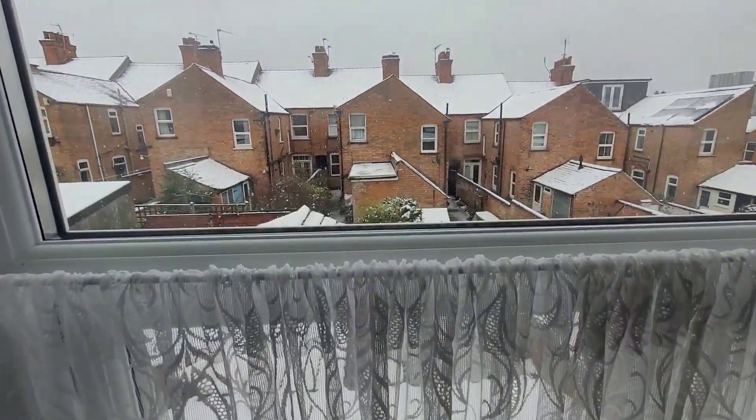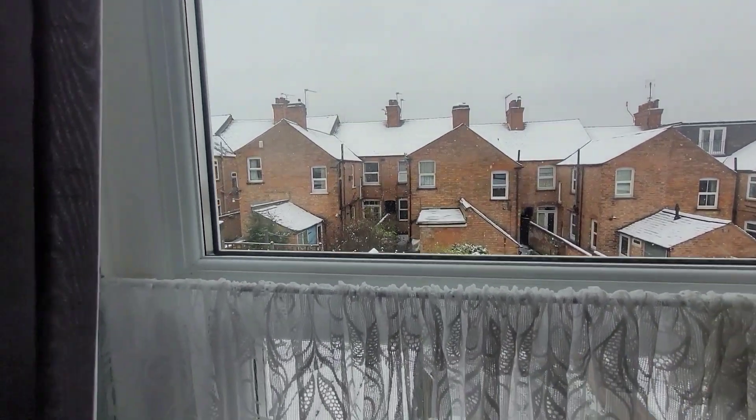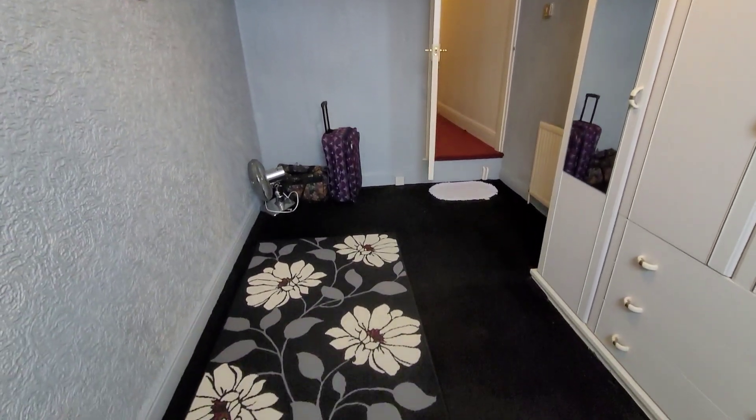Here's that view again — as mentioned, it's been largely the same for over a hundred years. And there's the footprint of this back bedroom.